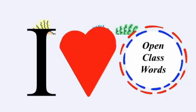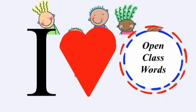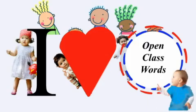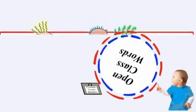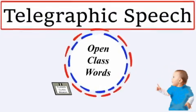When toddlers prioritize the communicative power of open class words before incorporating closed class words, what emerges is the well-known pattern of telegraphic speech.